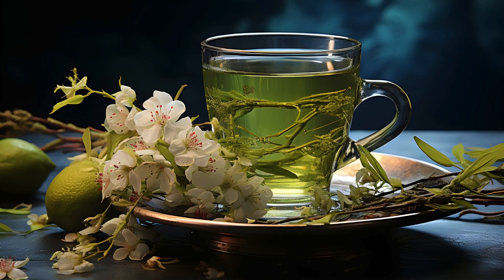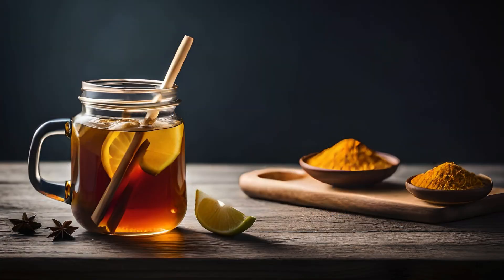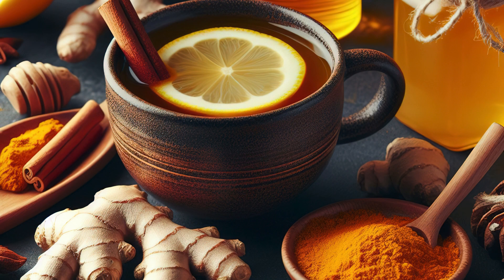Turmeric Ginger Immune Boosting Tea Recipe. Ingredients: 1 teaspoon turmeric powder, 1 teaspoon grated ginger, 1 teaspoon honey, 1 cup hot water. Mix turmeric and ginger in a cup of hot water. Add honey to taste. Stir well and enjoy the immune-boosting benefits of this soothing tea.